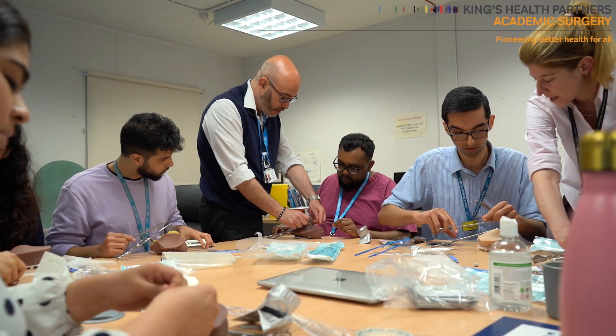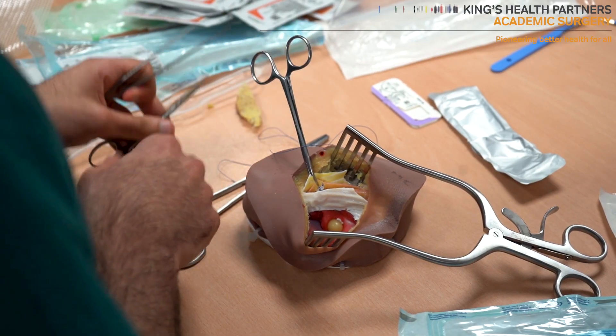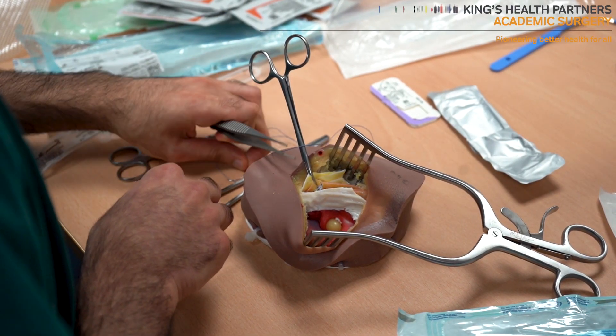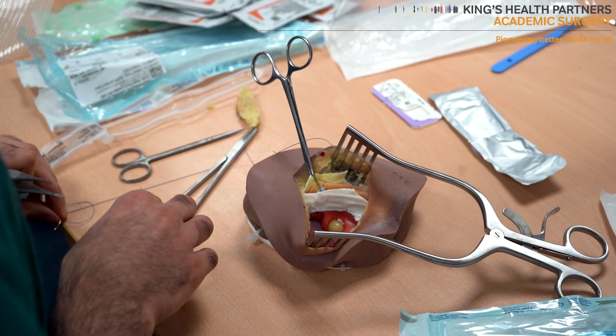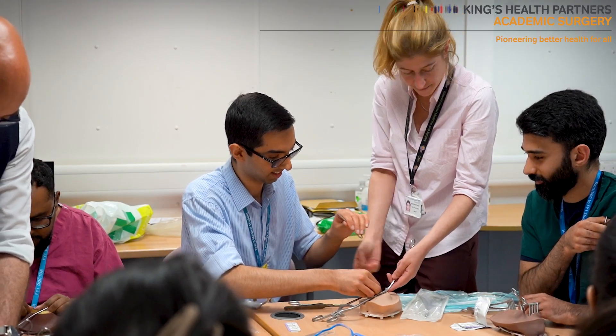For the rest of the week, on Wednesday we run our specialized hernia clinic, so the same group of junior doctors who joined us today for the training will have a chance to see patients, take a history, and examine the patients.